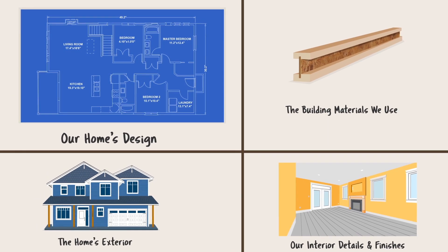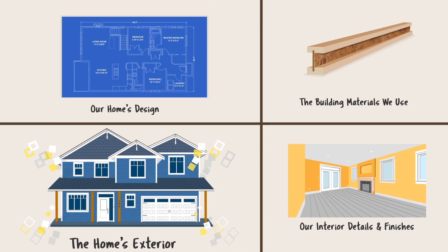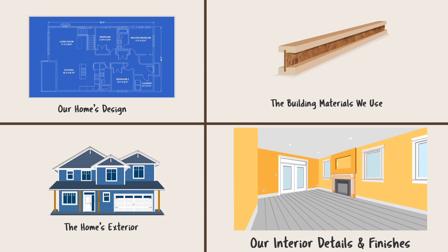First, our home's design. Second, the building materials we use. Third, the home's exterior. And fourth, our interior details and finishes.